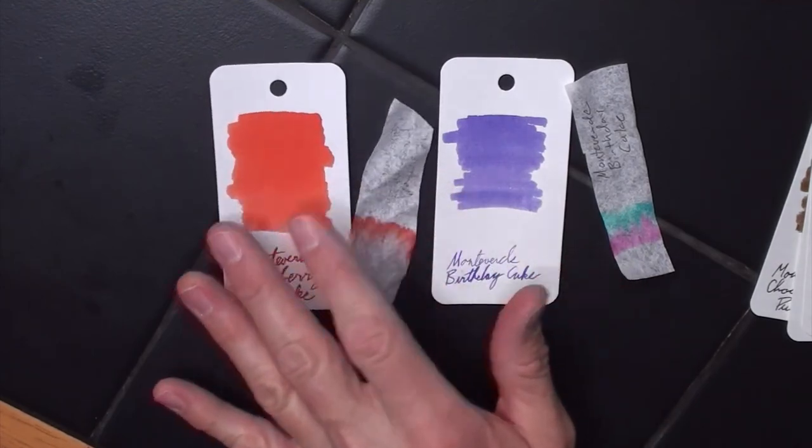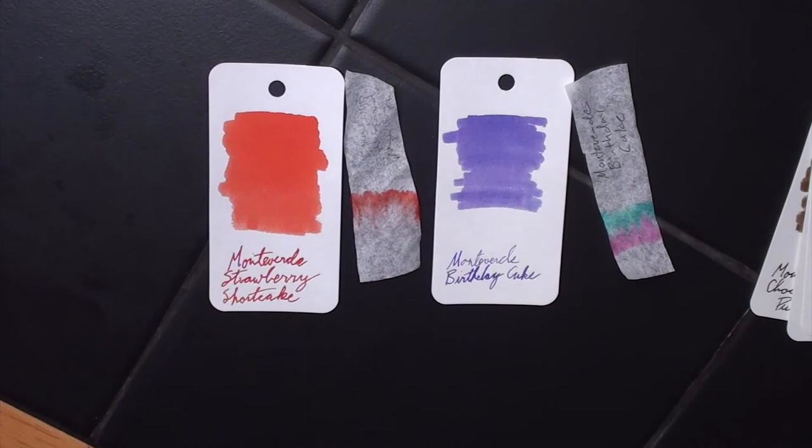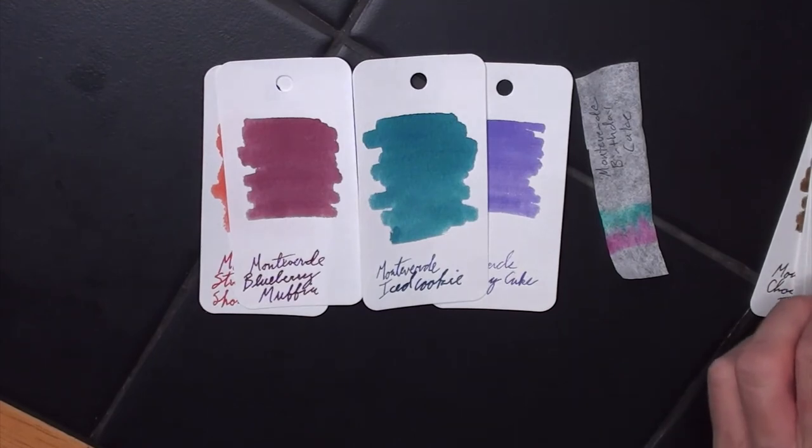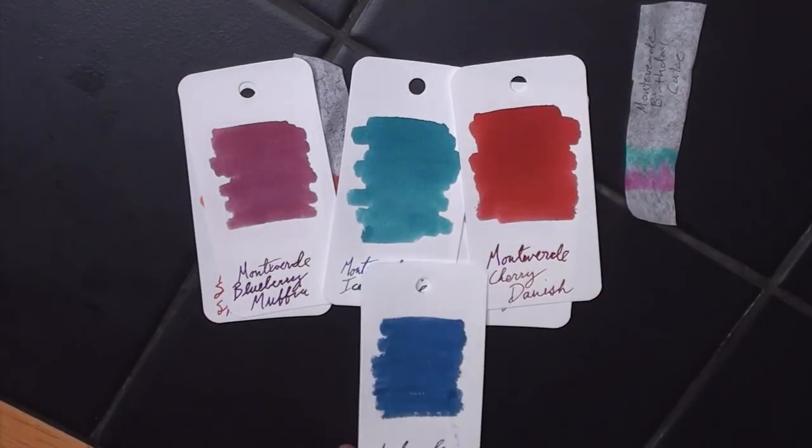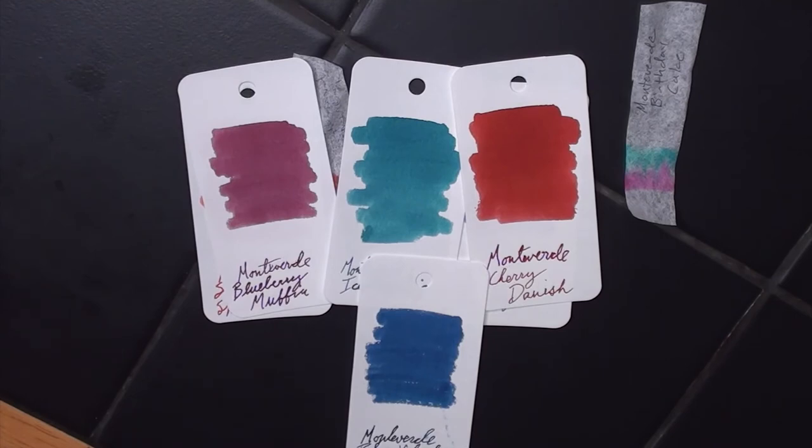Those are the Monteverde Suite Life colors. These are never going to be a collection you have at your desk at work, but the application for these — I picture them for journaling, maybe to do some color washing and then write over them, or for people who do really artsy journals. Some of the work-functional ones: the Blueberry Muffin or the Iced Cookie are very work-functional. The browns you could probably get away with at work, maybe the Cherry Danish if you're in an office where people enjoy some color, and absolutely the Blue Velvet Cake you can use in a work situation.